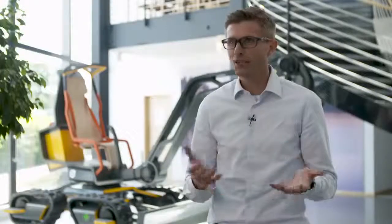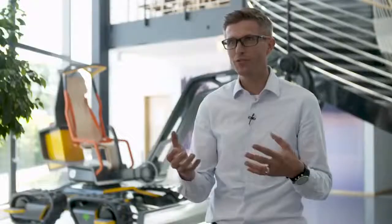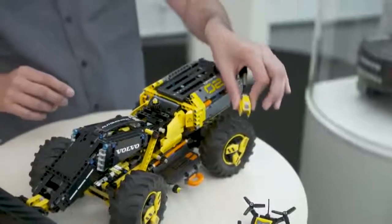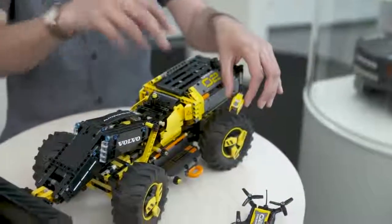Our technicians said to take away that eye — we don't need it. But then the kids said, how do I know that this machine sees me? How do I interact with this machine? They thought they gave feedback on a LEGO model, but at the same time they actually gave feedback on a real construction machine.